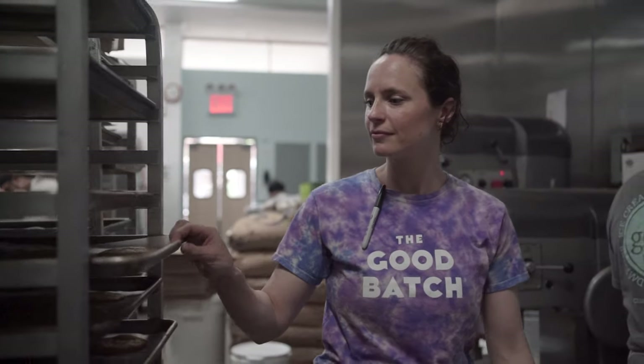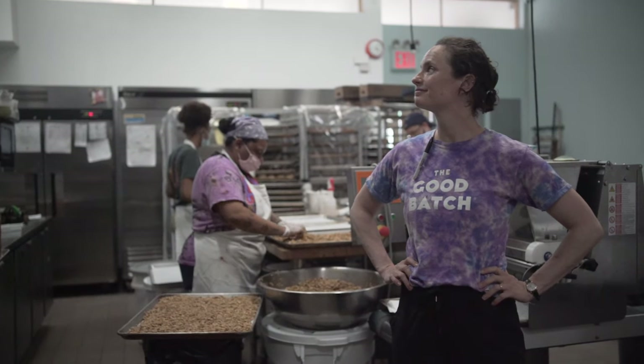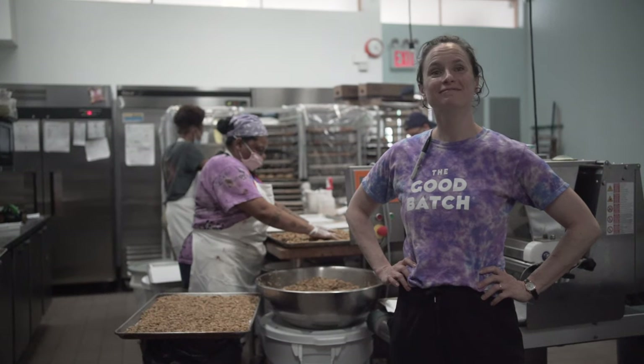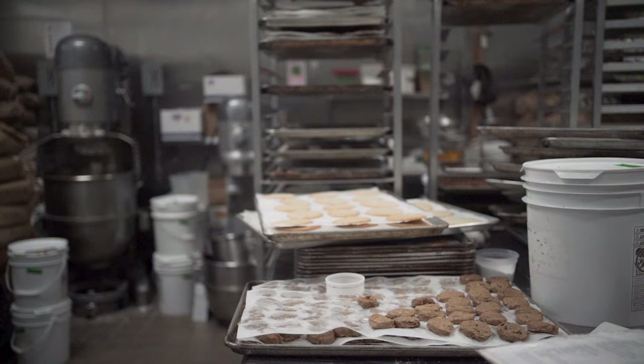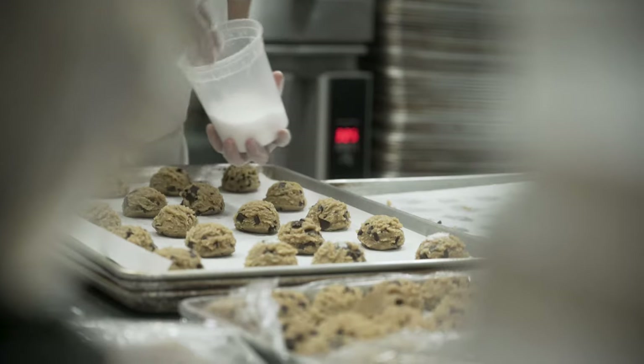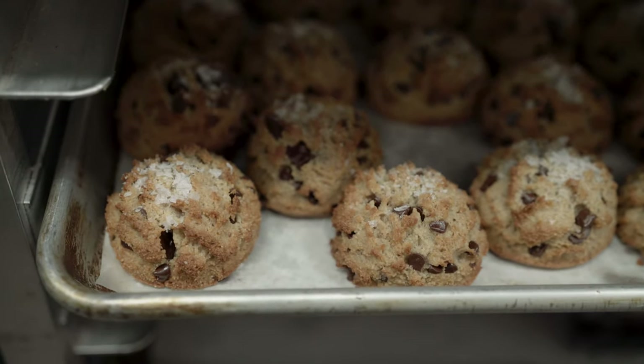When I started The Good Batch, it was in 2010 and I was fresh out of pastry school. I knew I wanted to start my own cookie company — I am such a cookie lover, it's always been something close to my heart. I was specifically baking my own recipes, really fascinated by the baking science and developing recipes, taking something interesting and going on a journey with it to somewhere I hadn't seen before.